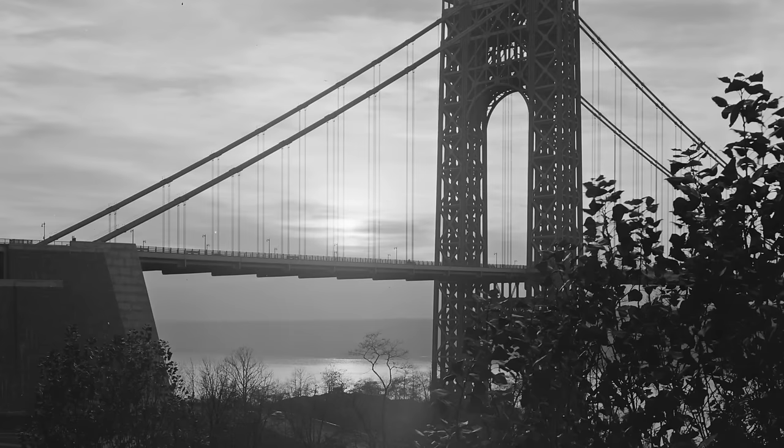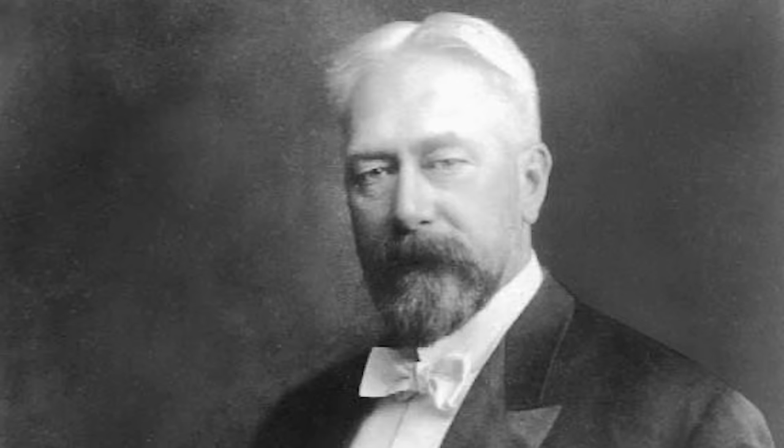Since the end of the 19th century, there had been several proposals to build a bridge across the Hudson River, including the various plans of Austrian-born engineer Gustav Lindenthal, who aimed to link Midtown Manhattan and New Jersey with a road and rail bridge of considerable size. Still, these never came to fruition due to funding problems.